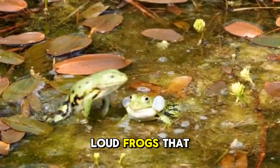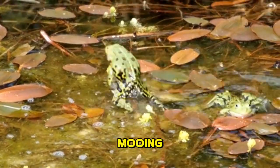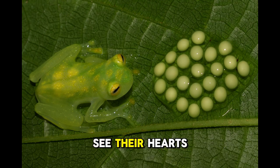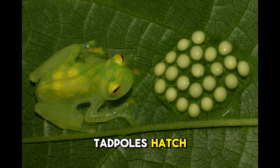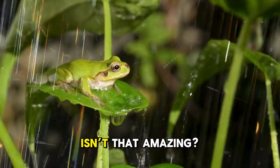Bullfrogs are big, loud frogs that can eat almost anything — even mice, birds, or other frogs. They are named for their deep, bull-like croak that sounds like a cow mooing. These guys live near ponds in North America and can jump super far to catch their prey. Glass frogs have skin that is see-through on their bellies, so you can actually see their hearts beating and their bones inside. They live in tropical forests and lay their eggs on leaves overhanging streams, so when the tadpoles hatch, they plop right into the water below. Each type of frog has evolved to fit perfectly into its environment, whether it is climbing, swimming, or hiding.